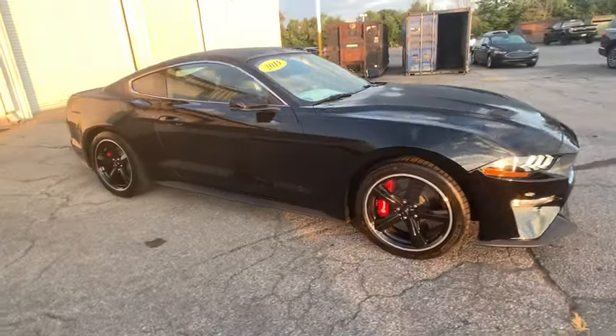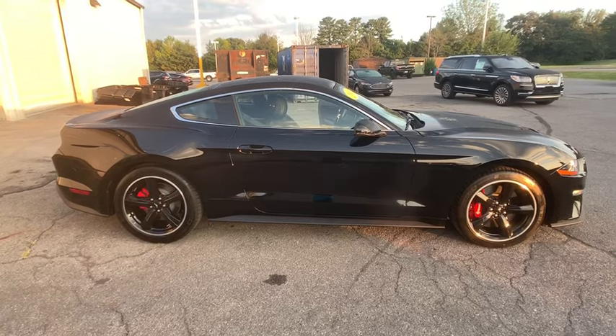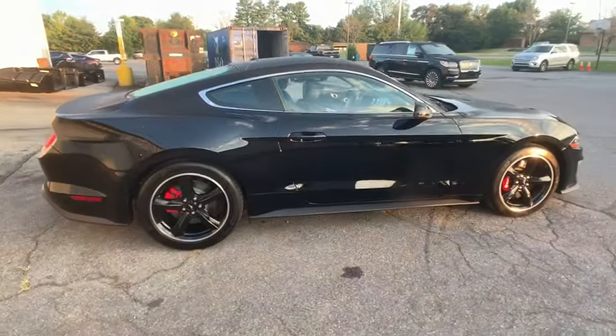Stop by and take a look at the 2019 Ford Mustang. The Mustang is race-worthy and ready for the track. This vehicle has less than 2,000 miles.